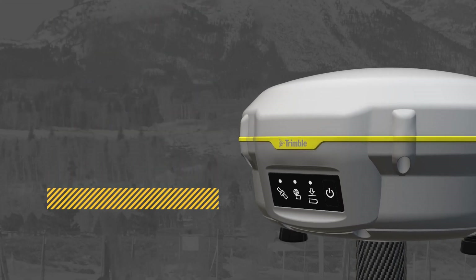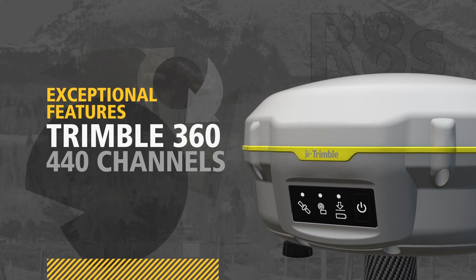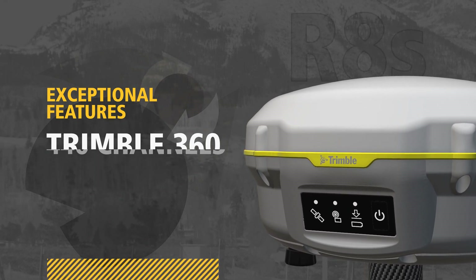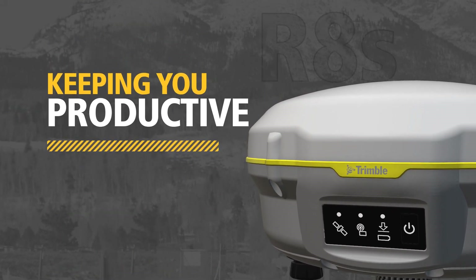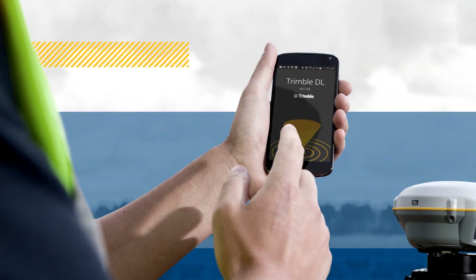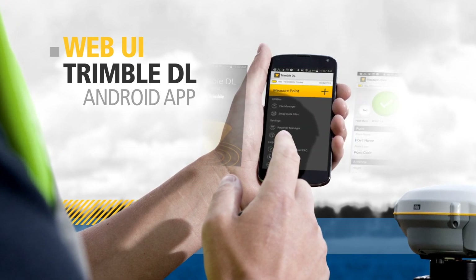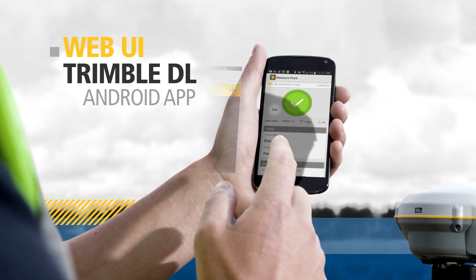Each Trimble R8S comes standard with integrated Maxwell 6 chips, Trimble 360 tracking technology, and more — all to keep you productive and expand the reach of your GNSS system. Plus, it offers our exclusive web UI for remote monitoring and the new Trimble DL Android app for GNSS data logging.